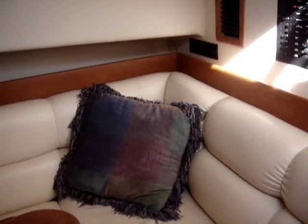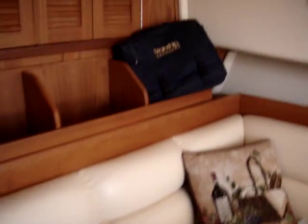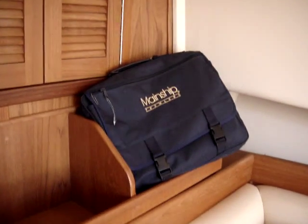There's a beige leather dinette that converts to a double berth. All the manuals for the boat are in this attaché right here.